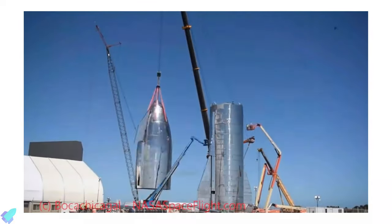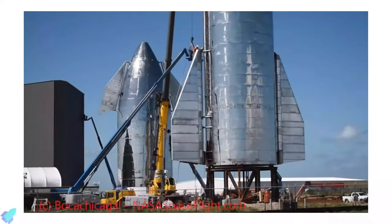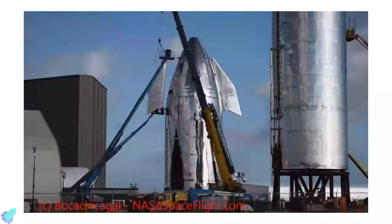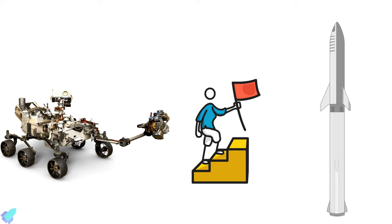Meanwhile, SpaceX is developing its Starship rocket in Texas for its goal of sending humans to Mars and setting up a colony there. So, how does the Mars 2020 mission help Starship to achieve its goal? That's the topic for today's video.